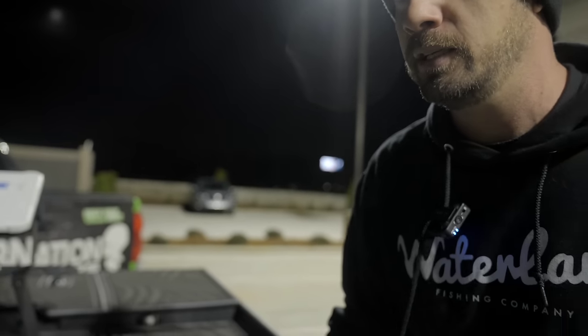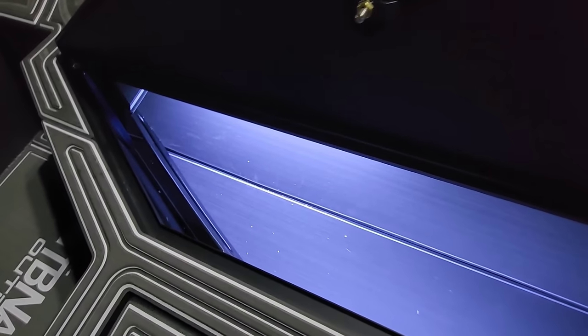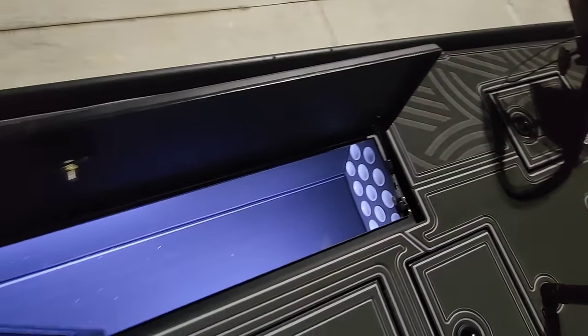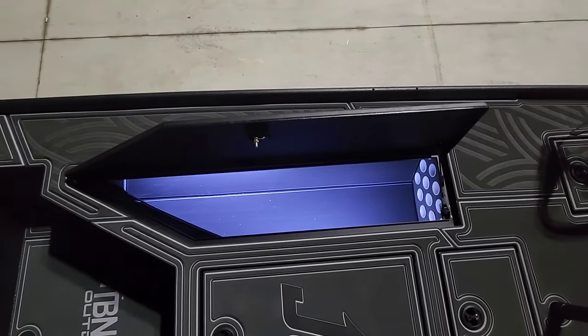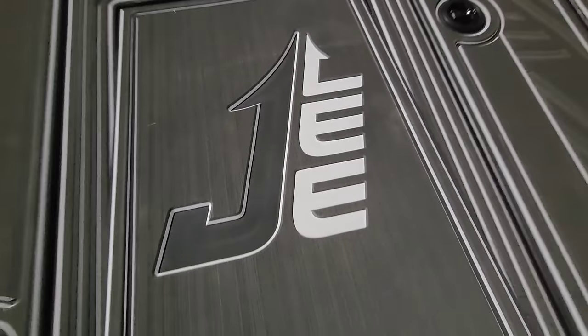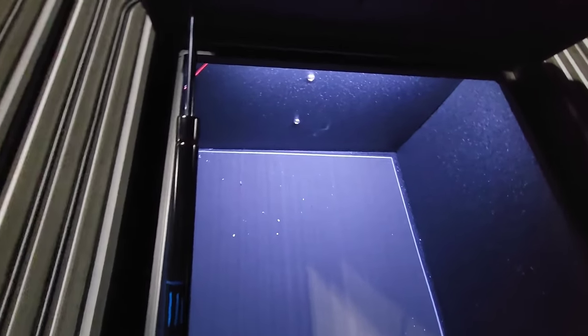Jordan, pop your rod locker. This rod locker is super clean. Got the C-deck in here. Have a ton of rod storage right here — eight-foot rods on the top right here, so my punching sticks, you can slide them in and out. This is a big compartment right here. All the tackle that I can imagine can go in here. I can fit way more than I need up here, so plenty of storage.